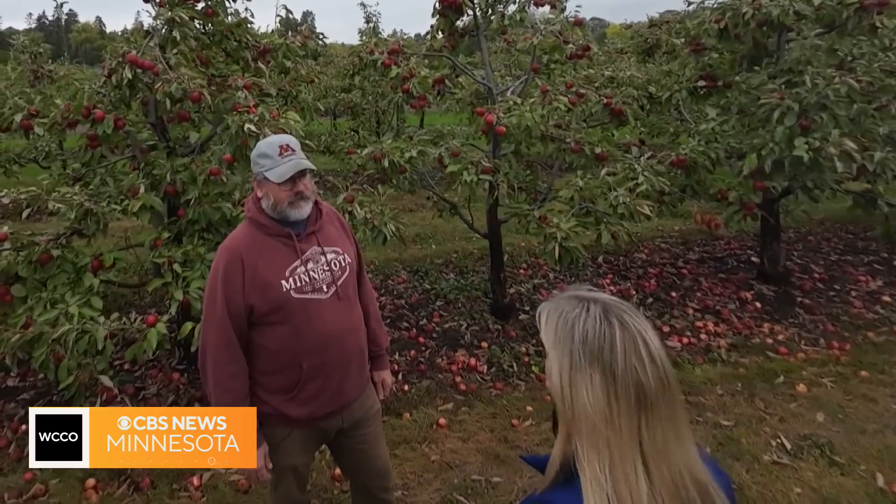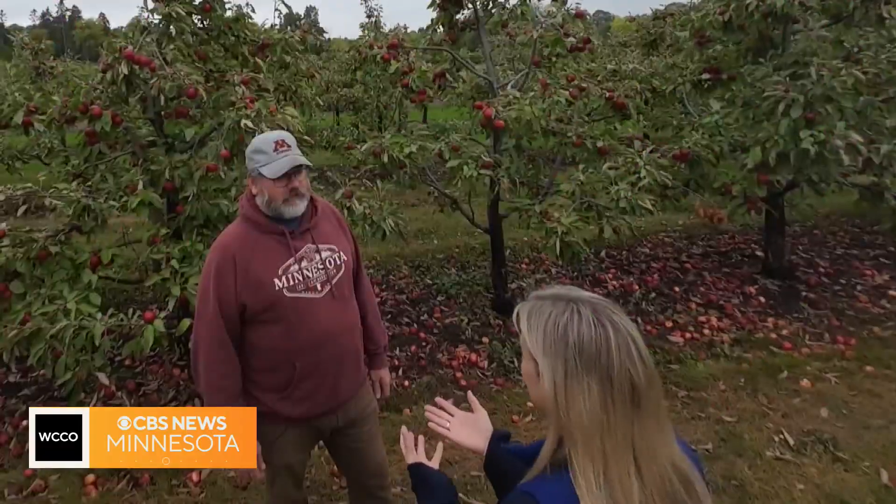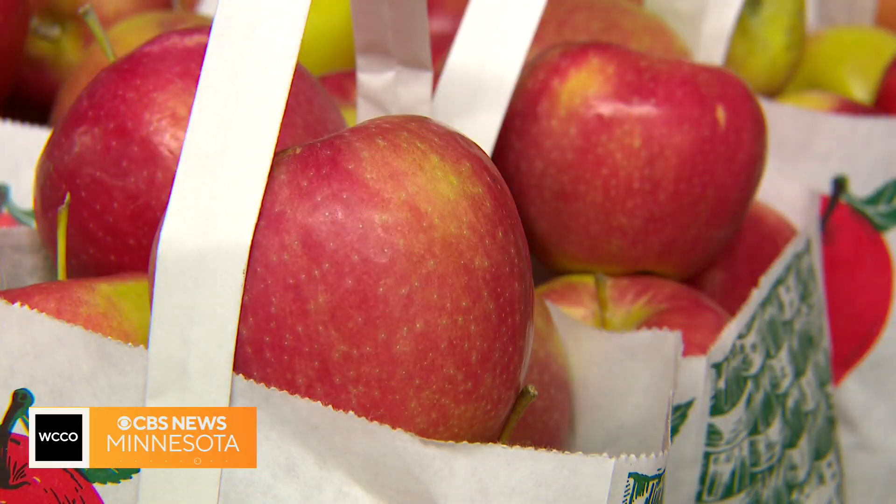Absolutely, yes. First Kiss is the first one that you pick each year — that's the earliest one we have right now. It's a nice, slightly tart but sweet, crisp apple. It has that Honeycrisp crunch, but just a little bit tart flavor. And that Honeycrisp was developed here — Honeycrisp and First Kiss were both developed right here. It's a great program. The University has been producing apples out here for more than 100 years.